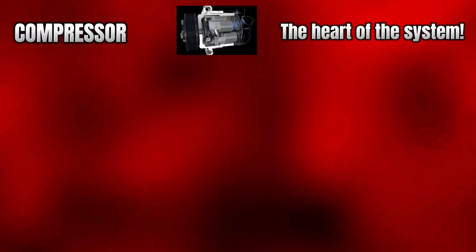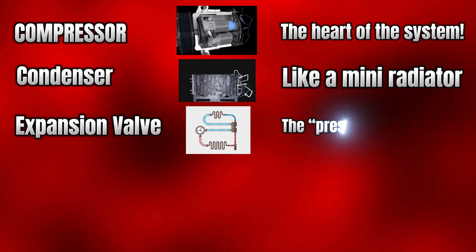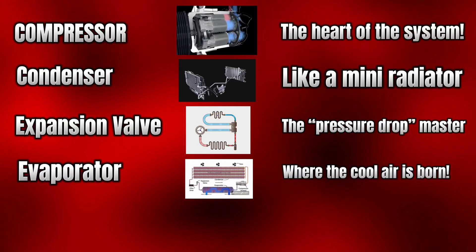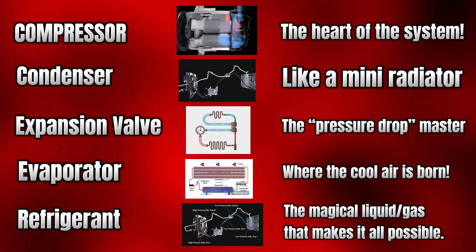Compressor — the heart of the system. Condenser — like a mini radiator. Expansion valve — the pressure drop master. Evaporator — where the cool air is born. Refrigerant — the magical liquid-gas that makes it all possible.